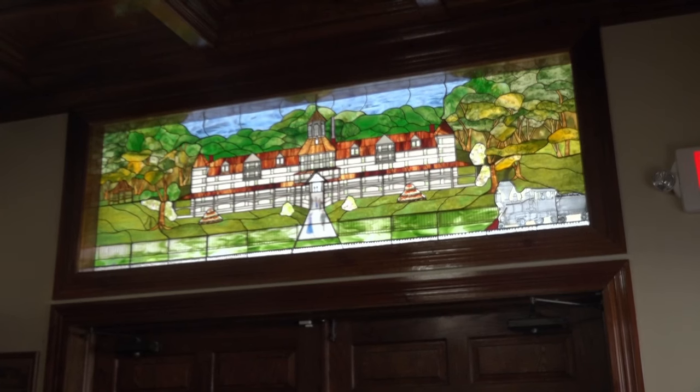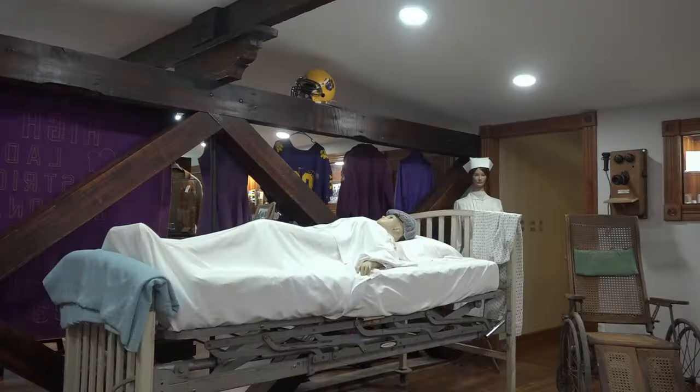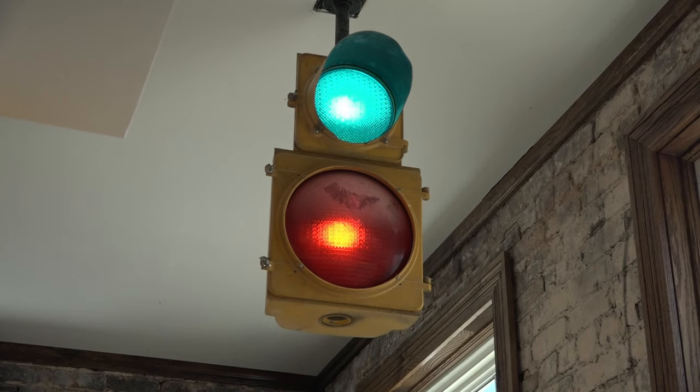We're thrilled to have this building, to save this building, because really I think the intent was to tear the building down. Inside, you'll find archives, exhibits, and a streetscape that's like taking a walk back in time.